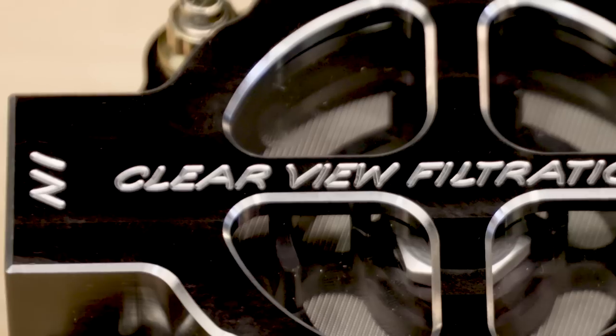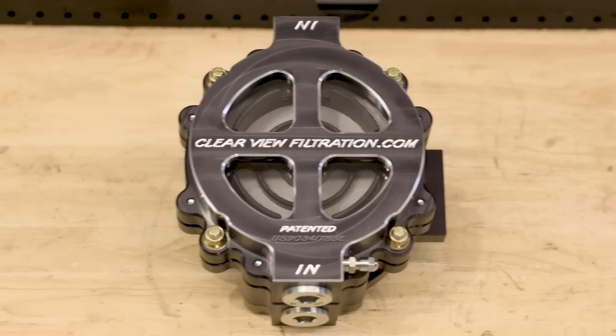In this episode of Motive Tech, we take a look at the last oil filter you'll ever need.